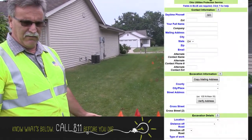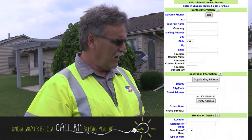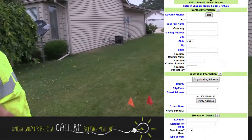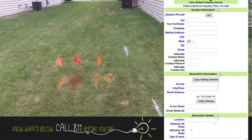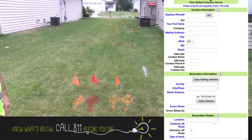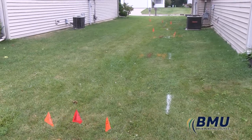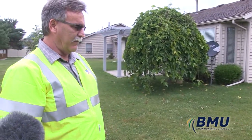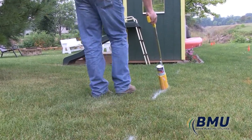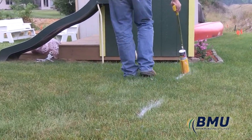The first thing you would do is call in and give them all the information. You can see this homeowner basically marked out a path with white lining, which is great — that tells the locator where he needs to be. When you call in to locate, you do it within 48 hours, so the companies have 48 hours to come out and mark it prior to digging. He gave them a pathway, which narrows down where they need to locate.